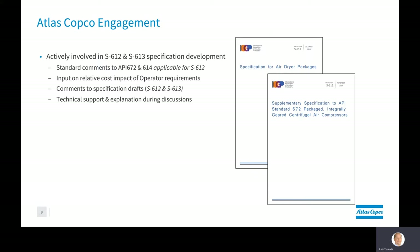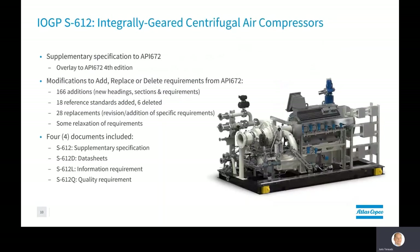The output from this exercise was essentially the draft standard. We were then asked to provide comments to the specification drafts of S612 and S613, and throughout, provide continuous technical support and explanations during discussions. As a vendor, we definitely felt it was an educational experience. The standard is clearly a supplementary specification to API 672 — essentially another overlay to API 672 fourth edition. There are many modifications, additions, replacements, and luckily for vendors, even some deletions and relaxation of requirements.